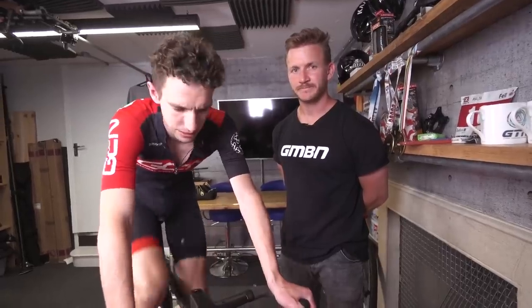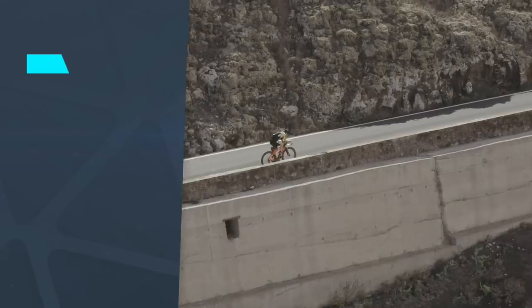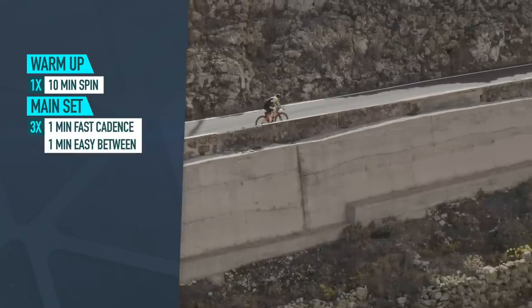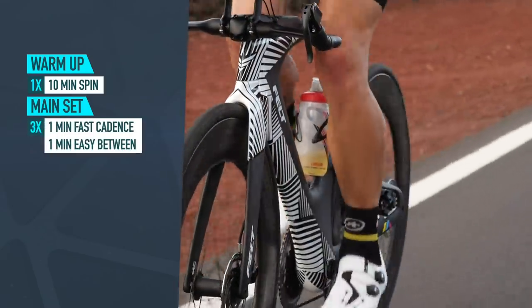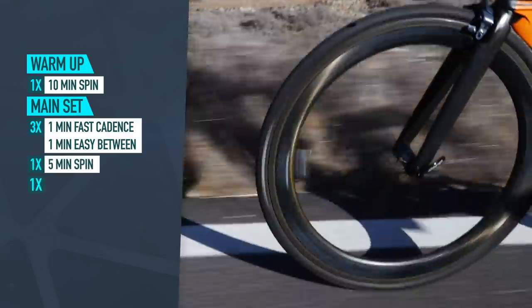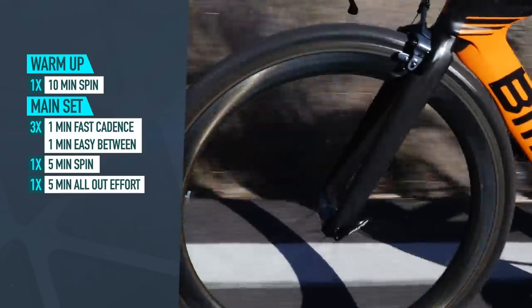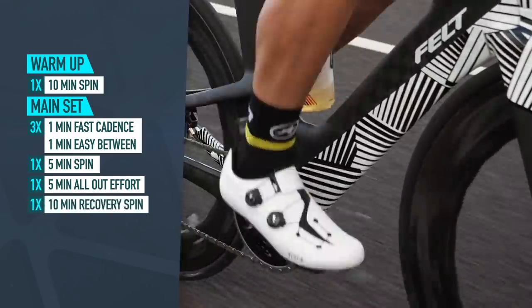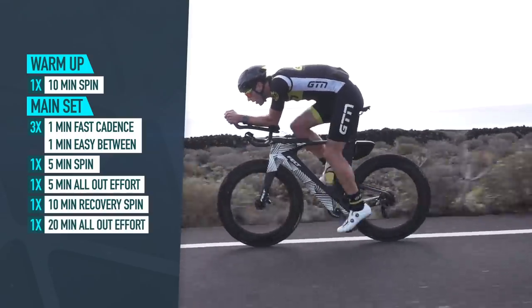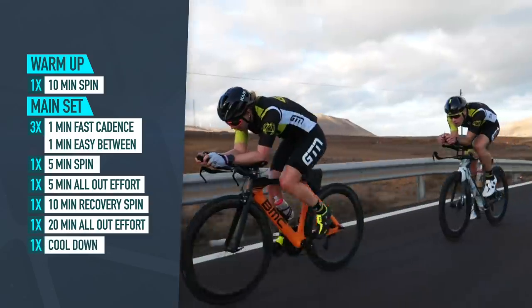There are a number of different FTP tests out there, but the most common is the 20-minute FTP test, and for triathletes it pretty much gives you everything you need. To perform one, start with a 10-minute warm-up to spin the legs, then three lots of one-minute fast cadence at a fairly aerobic intensity with one minute easy between. Then a five-minute spin, followed by a five-minute all-out effort. Go as hard as you can. Then a 10-minute recovery spin, and then into the 20-minute FTP test — an all-out effort. Cool down for as long as you like after.